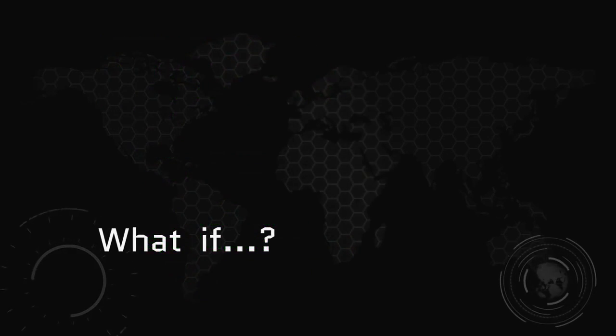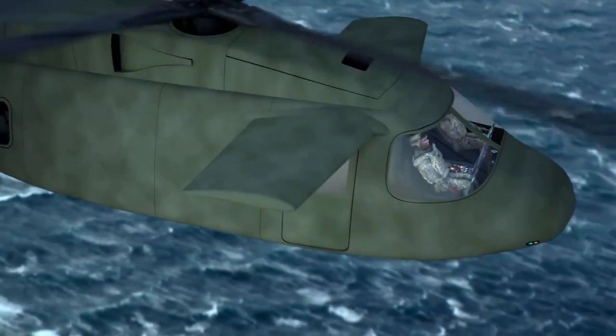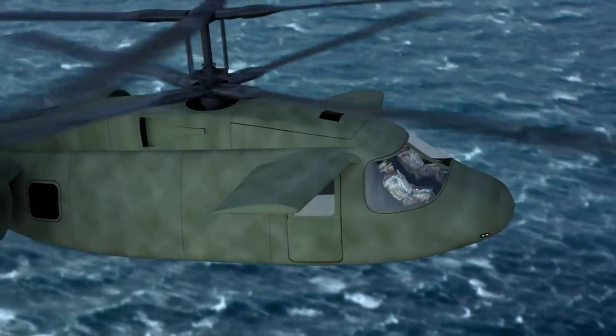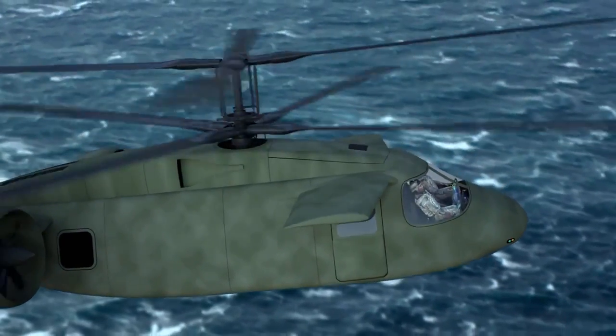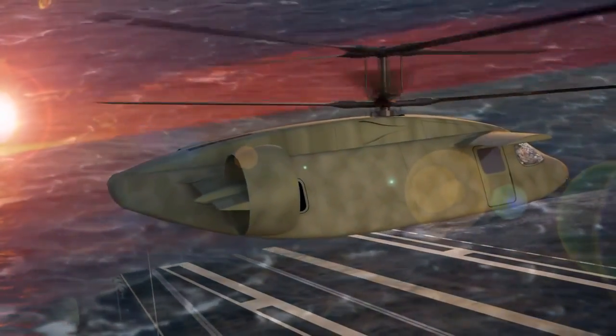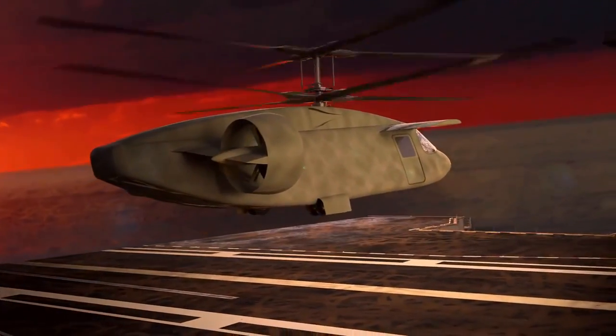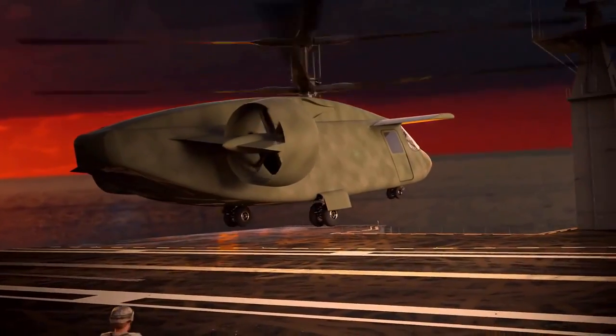What if all these uncompromising attributes, these spectacular characteristics, scaled up or down to future flight needs? What if, for every dollar spent, it produced the greatest value in a vertical-lift aircraft ever known? What if it became real? What would you call it?